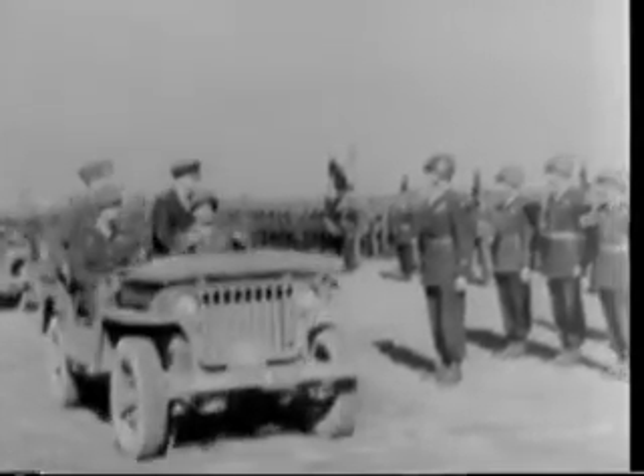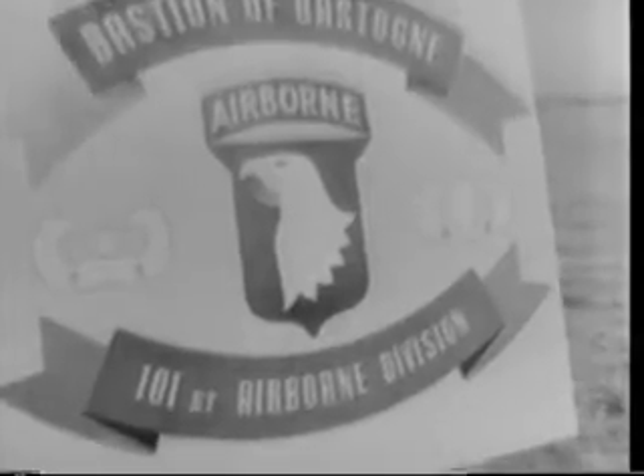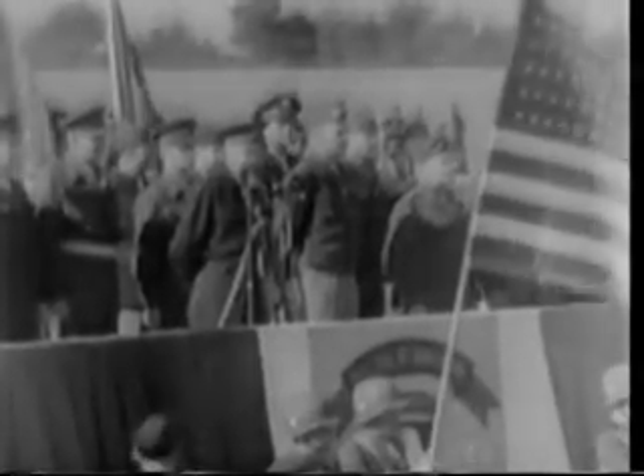Bastogne in Belgium will long be remembered as the site of the heroic stand of the isolated 101st Airborne Division. Supreme Commander Eisenhower, in the midst of historic battlefields, honors the Screaming Eagles in a ceremony without parallel in war history. It is a great personal honor for me to be here today to take part in a ceremony that is unique in American history. Never before has a full division been cited by the War Department in the name of the president for gallantry in action.